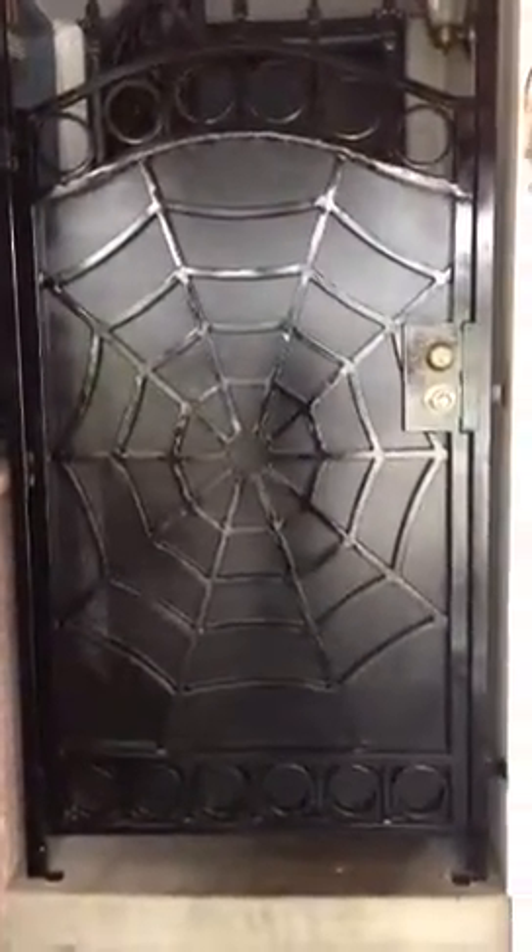Hi guys, I wanted to show you one of my Christmas gifts and this is one of the most awesome of all. It's my custom made spiderweb door, just like the ones they have at the Winchester Mystery House — the gates. I just had to share that with you.